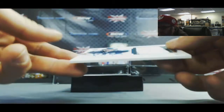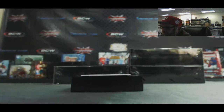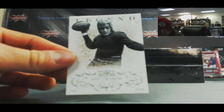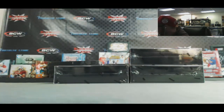For the NFC East, we got a Rookie Patch Autograph - Zach Ertz. And for the NFC North, Red Grange, number 2 of 50. Alright, that's box one.